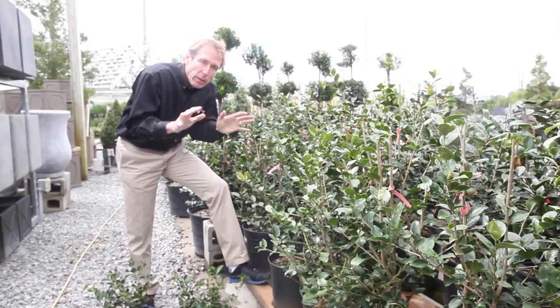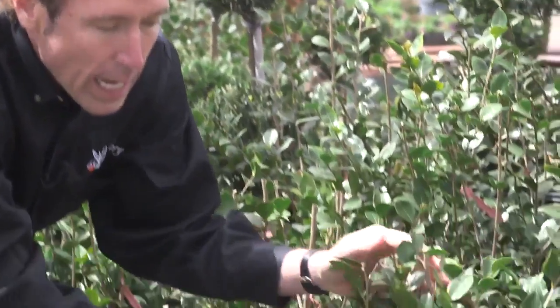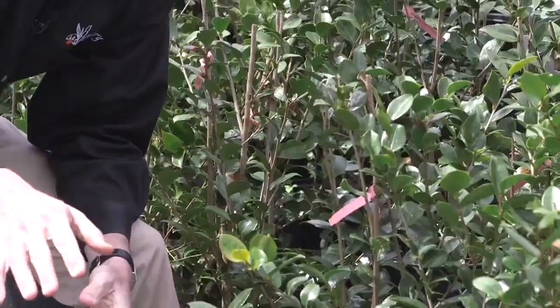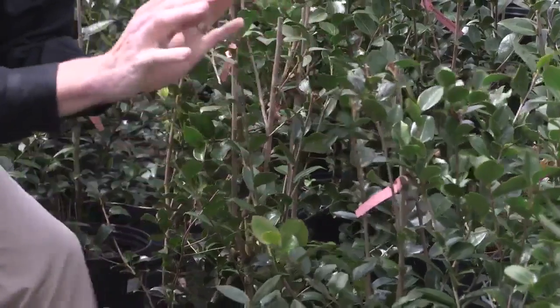Sasanquas do awesome in our area. Right in front of me is called Snow on a Mountain. This is more of an upright and it'll grow about two and a half to three and a half feet tall if you let it. If you want to keep it about two feet, you can trim it, and it'll get as thick as can be — evergreen and dark green.